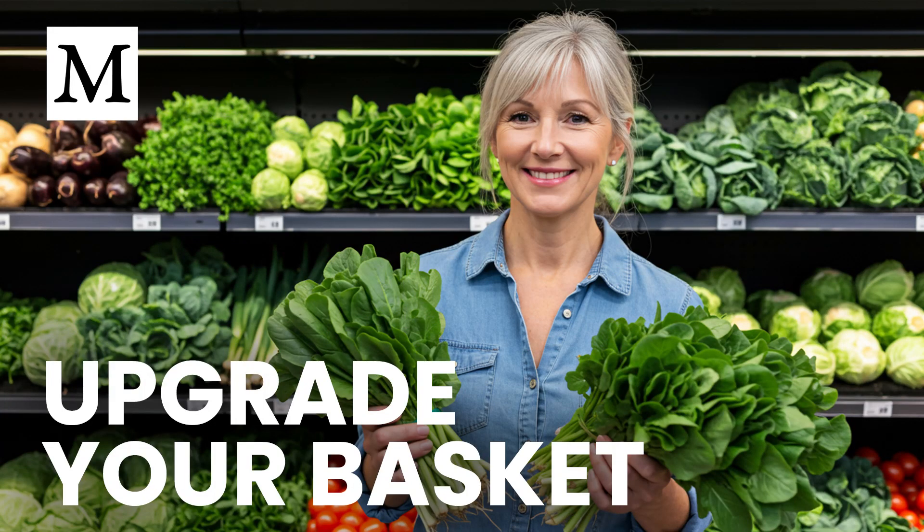What if the food that fills your plate is quietly failing you, leaving you full but undernourished day after day?